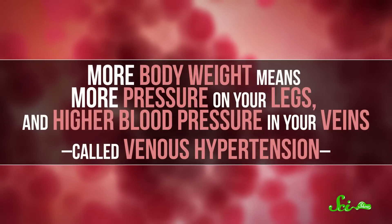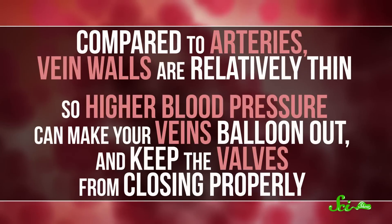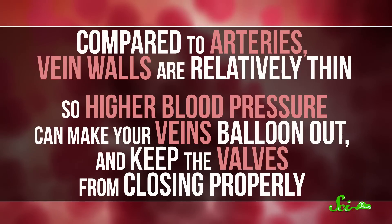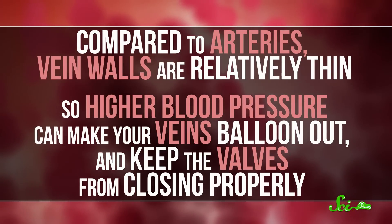That's because more body weight means more pressure on your legs and higher blood pressure in your veins, called venous hypertension. Compared to arteries, vein walls are relatively thin, so higher blood pressure can make your veins balloon out and keep the valves from closing properly.